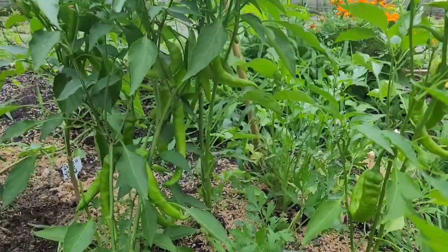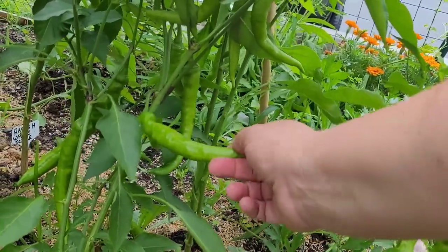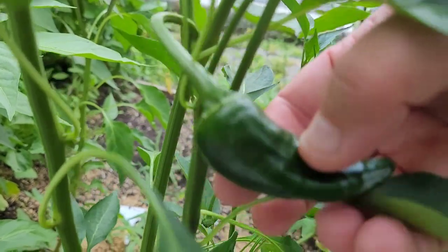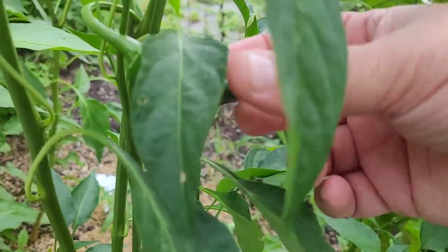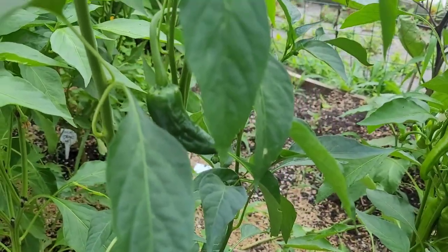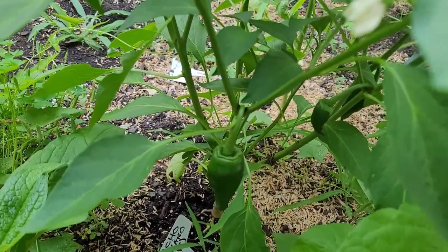Our Jimmy Nardello peppers are getting really big. These you don't pick until they turn red. You can eat them at this stage, but they really develop a nice sweet Italian kind of flavor for sautés and other things when they've turned red almost all the way around. I'm also thinking we now have an idea of what the mystery plant pepper was — I think it most likely was a poblano pepper. The lady said it wasn't a hot one, so it's probably poblano. This is one that I know is an ancho poblano pepper and it does look a lot like the one on the mystery plant. I'd love to hear your guesses — what do you all think?